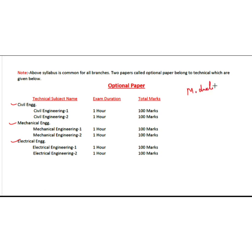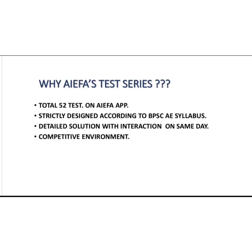Module 2 will consist of 40 tests. So overall, you are going to have 92 tests on the IFA app. You might wonder why you should opt for the IFA test series over other options available in the market. These 92 tests are strictly designed according to the BPSCA syllabus. Not only will you get answers and your ranking, but on the same day you finish your test, in the evening, you will have a detailed discussion of the test — something you will not find anywhere else, only on the platform of IFA Education.